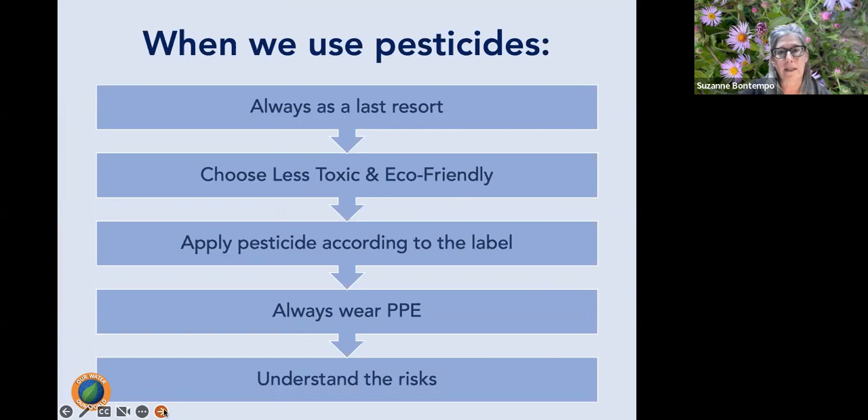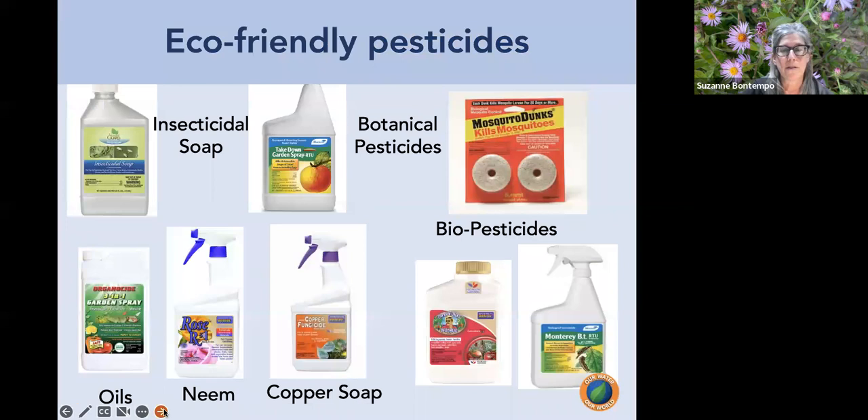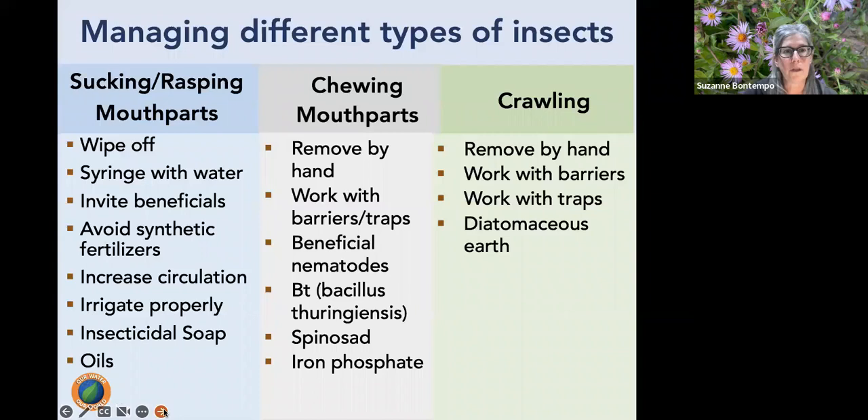Always choose eco-friendly and less toxic pesticides, apply according to the label, wear PPE, and understand the risks. There is a wide variety of eco-friendly pesticides available: insecticidal soaps, botanical pesticides (derived from plant material), biopesticides (from beneficial bacteria and organisms), oils, neem, and copper soap — all fantastic eco-friendly options.